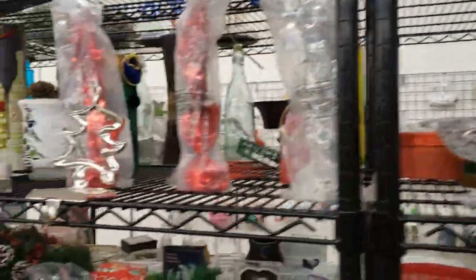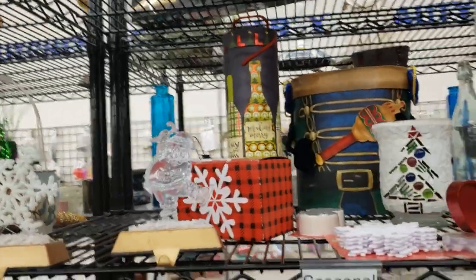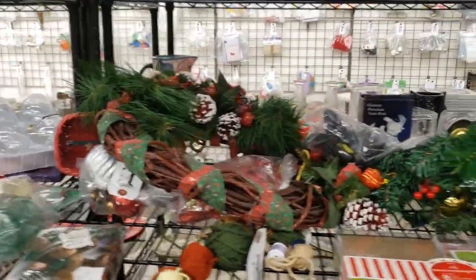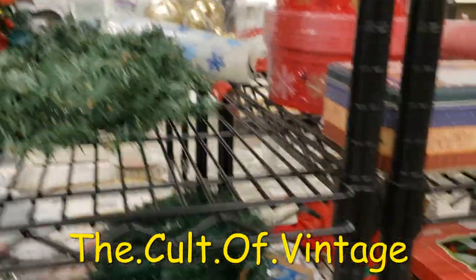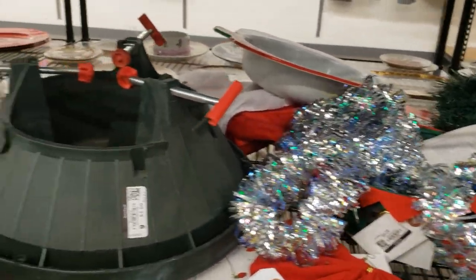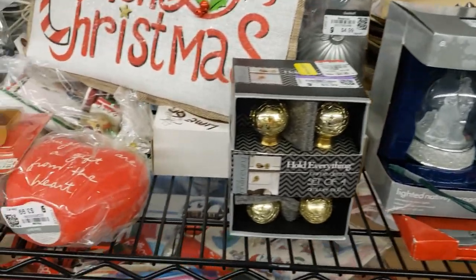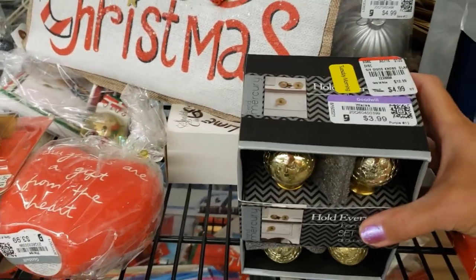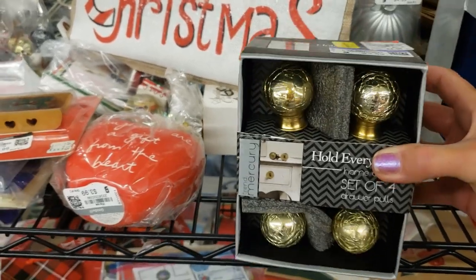They've got stocking hangers and wreaths — that reminds me I have to check in with Michael at the Cult of Vintage, he makes the most amazing vintage Christmas wreaths. Look at these knobs — they look like mercury glass, they're gold. I can't resist these, I know I'll find a use for them sooner or later.